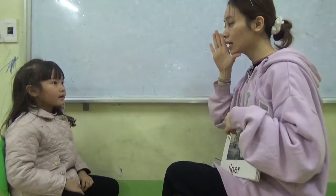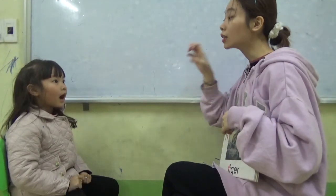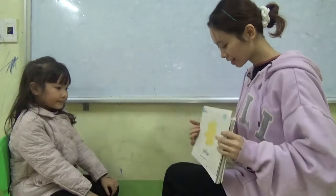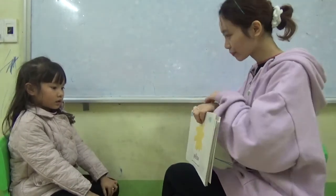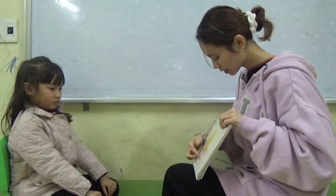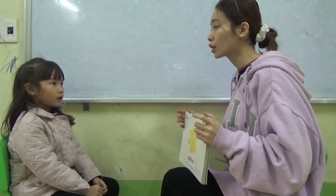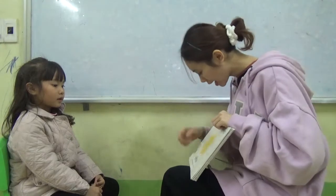What does it say? Do you like the letter? Yes. And what letter is this? Letter. Not letter Q. Q-R-S-T-U-B-W-X.